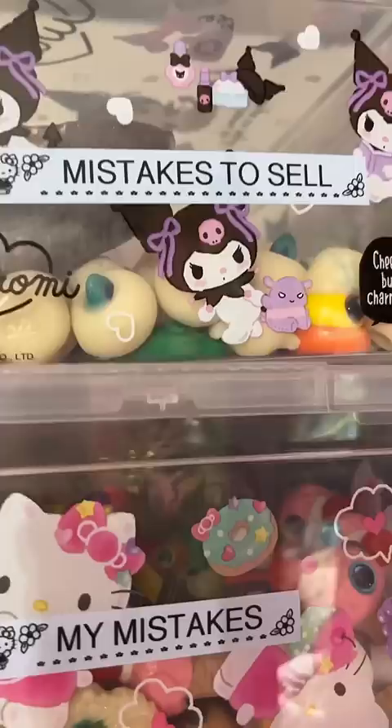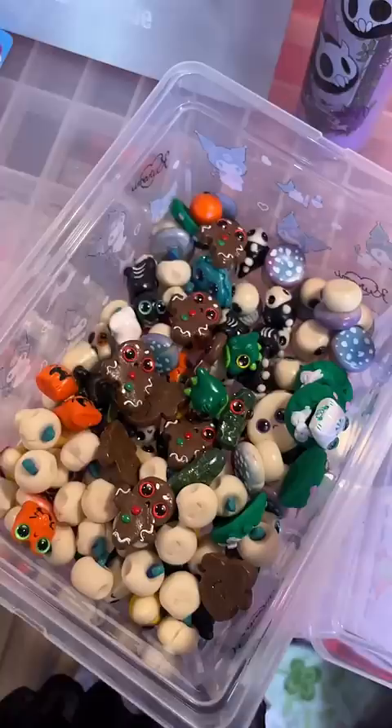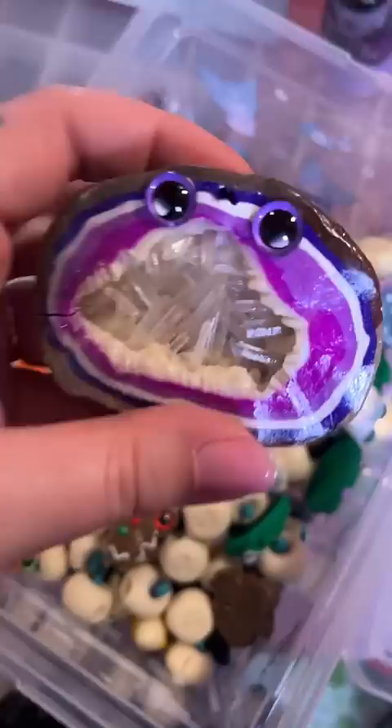And then the mistakes to sell — when I make a mistake on mass with a batch, or something gets cracked, it will go in here. And then when the bin is full, we do a little shop update, because we actually get a ton of requests for the ones that have mistakes.